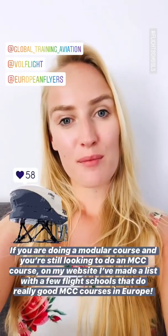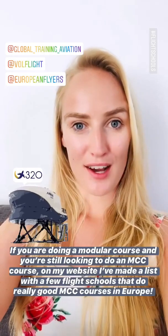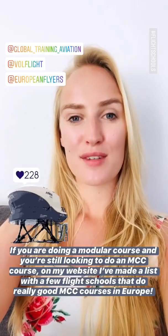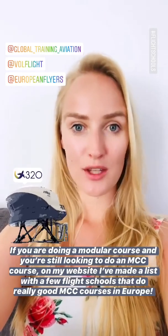If you're doing a modular course and you're still looking to do an MCC course somewhere, on my website I've written about a few of the flight schools that do really good MCC courses in Europe.